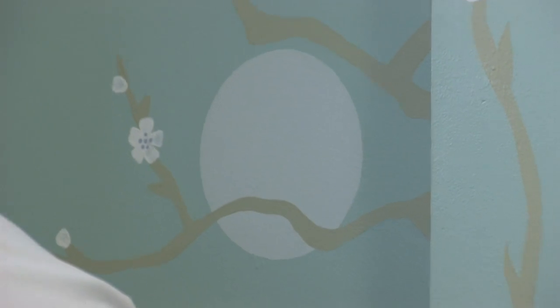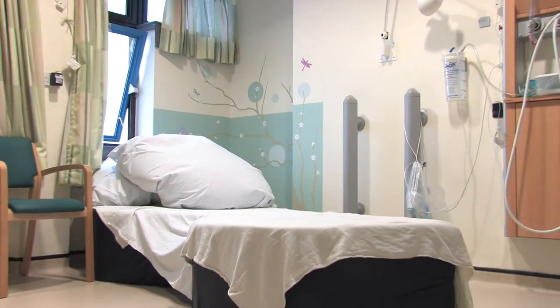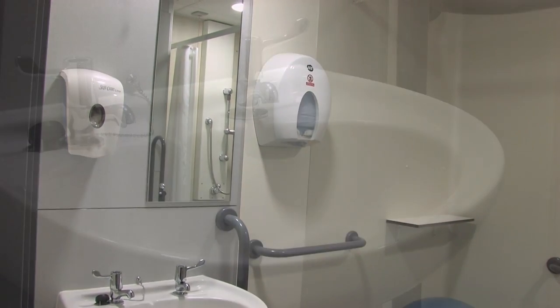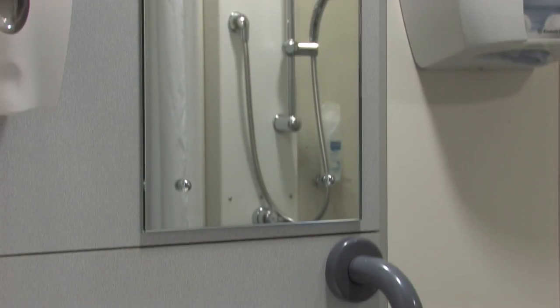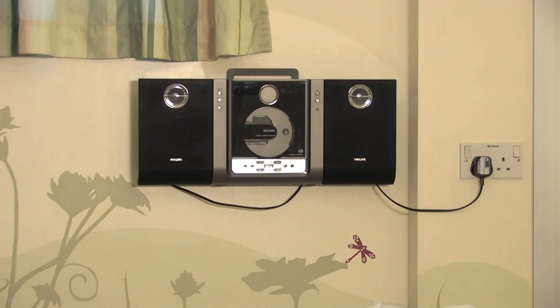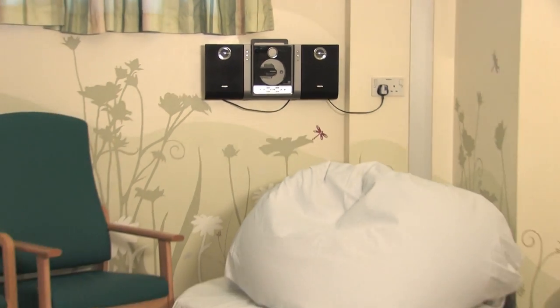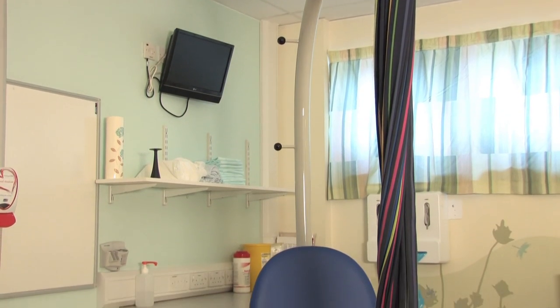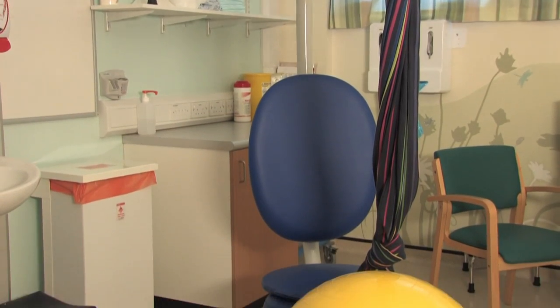Once you are in labour you will be cared for in one of our 17 single rooms. All rooms have ensuite facilities with showers. There is one separate bathroom on the ward. These rooms have a CD player, iPod docking station and TV. Please feel free to bring in your own choice of music.